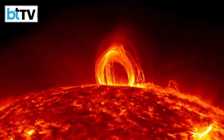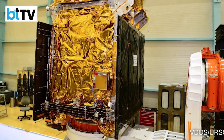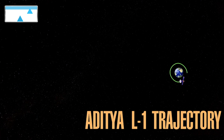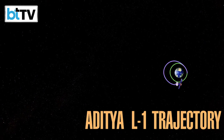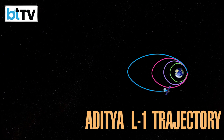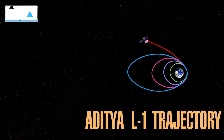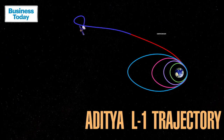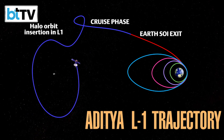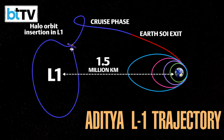Aditya L1 of ISRO is the first Indian attempt to study and understand the Sun. Aditya will first be placed in Earth-centered orbit before embarking on a 150 million kilometer journey from Earth's sphere of influence to different viewing points around the Sun. It will be placed in a cruising position at L1 between the Earth-Sun system in the halo orbit.